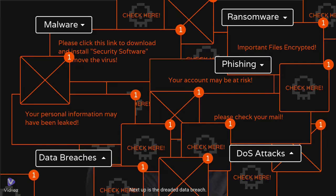Next up is the dreaded data breach. This happens when hackers gain unauthorized access to confidential data, like customer records or personal details, often leading to identity theft or financial loss. And lastly, we have DoS attacks, or denial of service. Hackers flood a website or network with traffic to overwhelm it, causing the system to crash and denying legitimate users access.